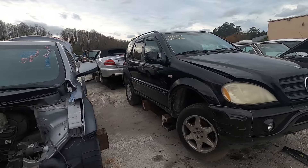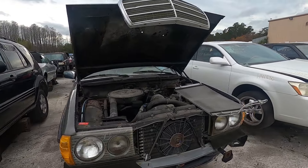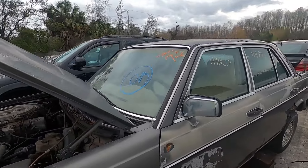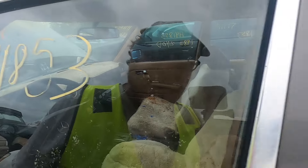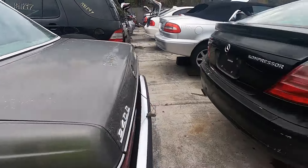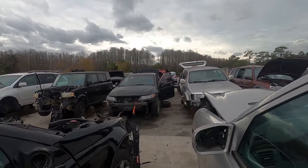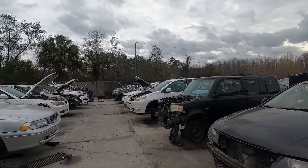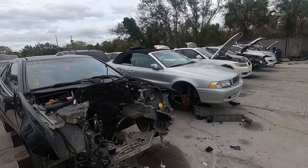What else do we have? Another old Mercedes. Somebody must have had a bunch of Mercedes and had them all towed or something, because they all say Tow Pro. Rusted out big time. Walk through here — the stories they could tell. We got a Volvo right there.